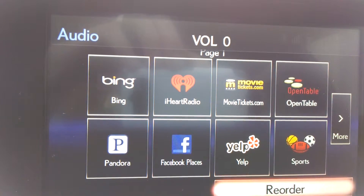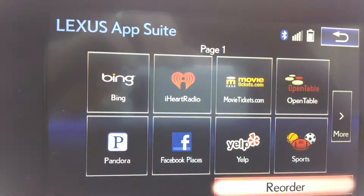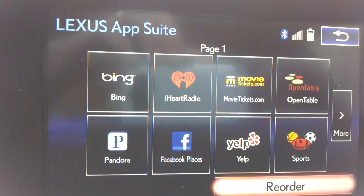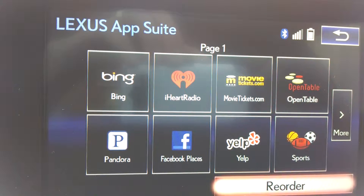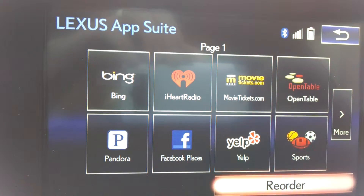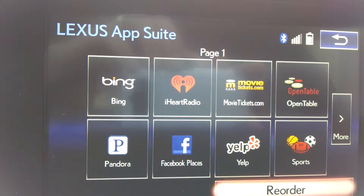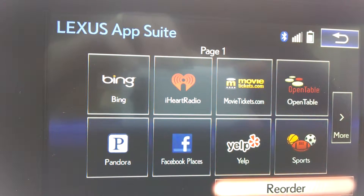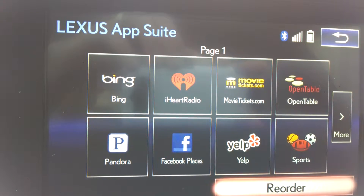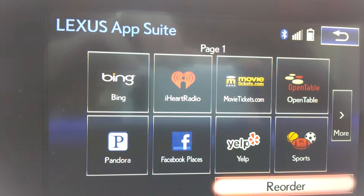Hey everybody, Brock Frady here helping you enjoy the ride. Wanted to show you one of the neatest features on the Lexus IS250 F-Sport — it's the Lexus AppSuite. This is all part of your Lexus Inform system and it allows you, with a phone that can handle the capability like a Droid or an iPhone.